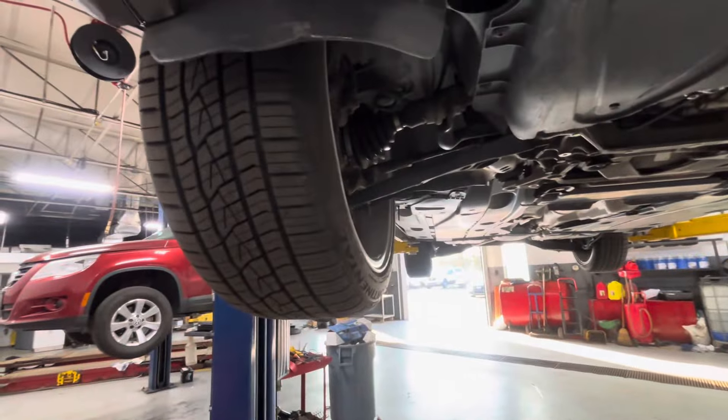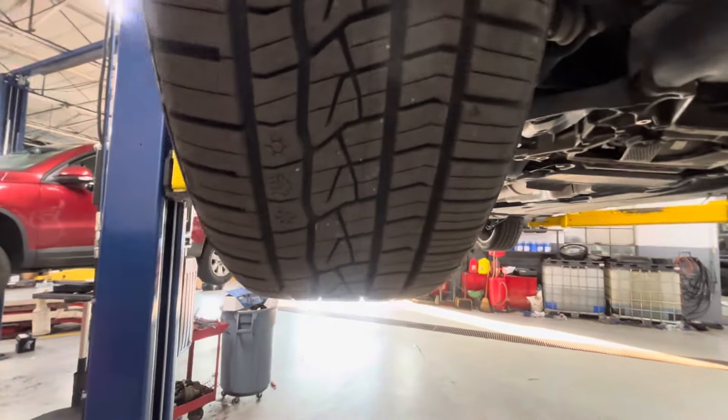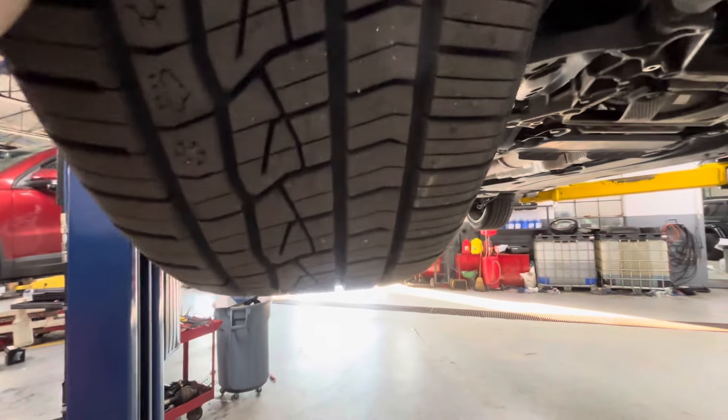If you have something like that going on, lift it up and spin them all. You can even see — even if your wheel looks straight — pay attention to the tire while you're spinning it. Make sure you don't see any huge movement. You should be able to focus on one point and spin it, and it should be pretty even.